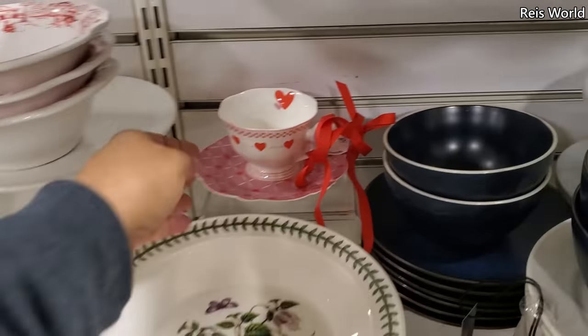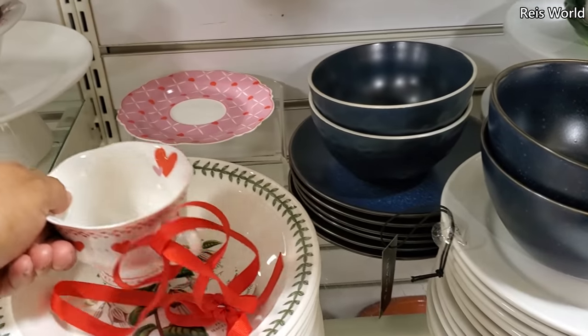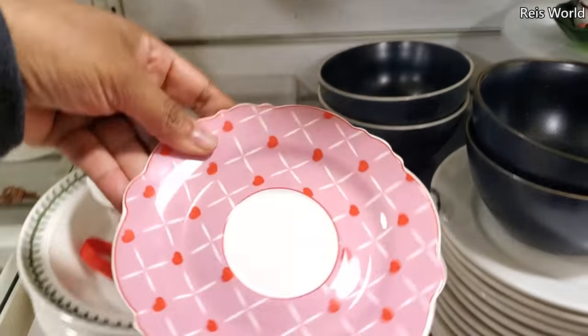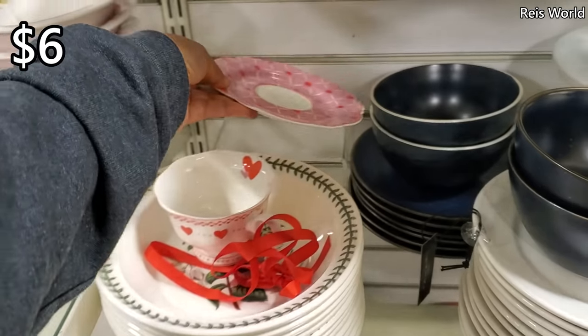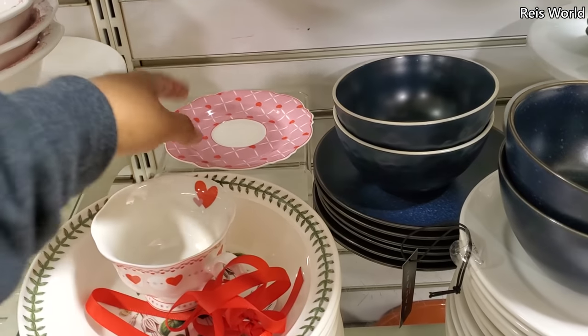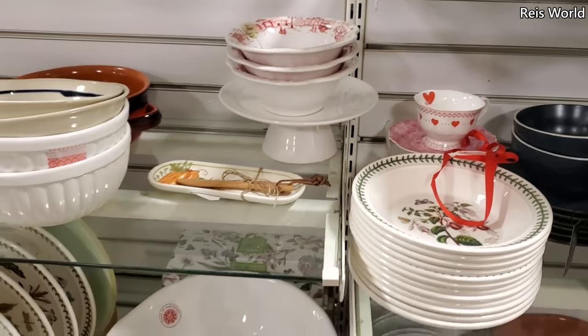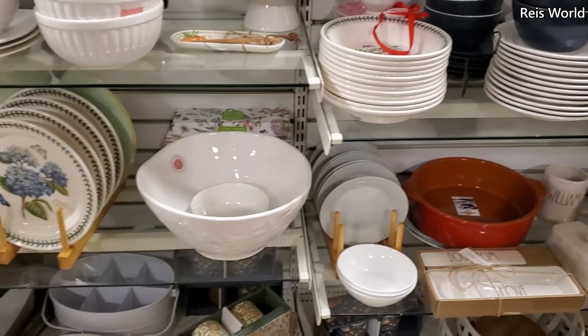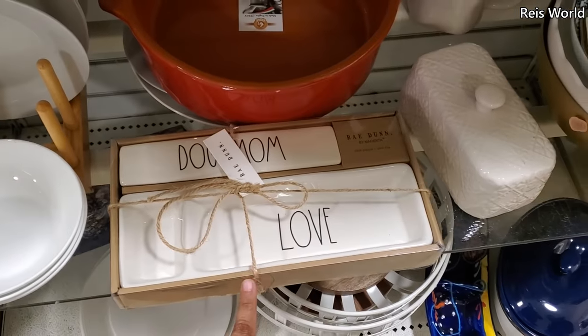Here's one little Valentine in the back — it comes with a little saucer for $5.99. It's kind of cute. Are you ready for Valentine's Day or are you sick of Christmas already? Dog mom and love.